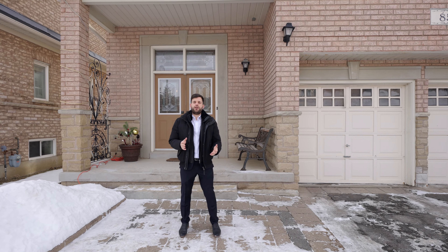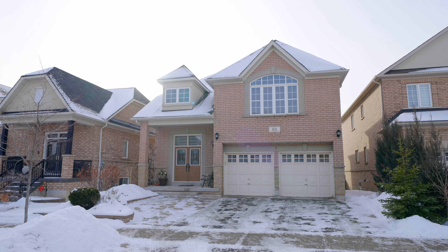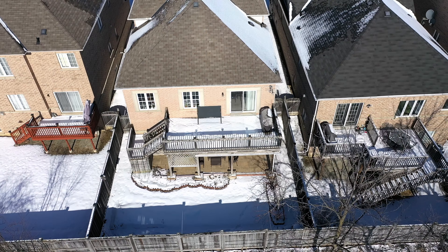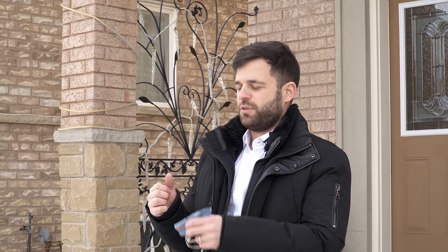Now that we've explored the area, we're ready to enter 85 River Mill Crescent. It's a 2,000 square foot, 3 bedroom, 4 bathroom detached bungalow with a 2-car garage on a large 42 by 110 foot ravine lot. The homeowners are still living here, so I'll have to keep my mask on as I walk you through.